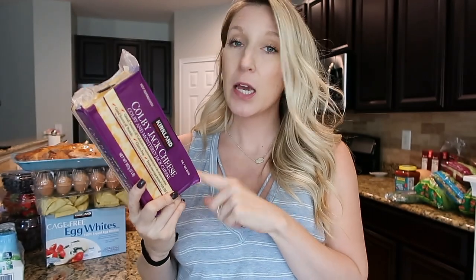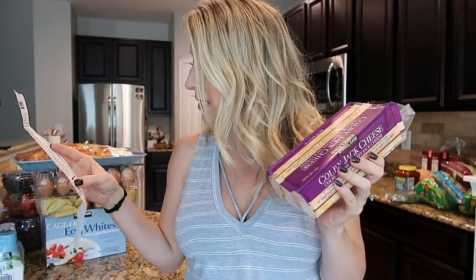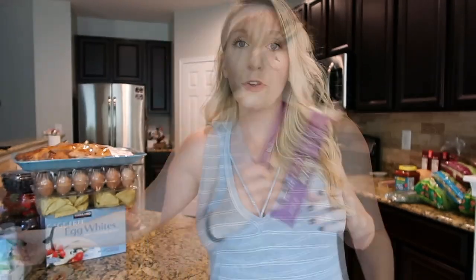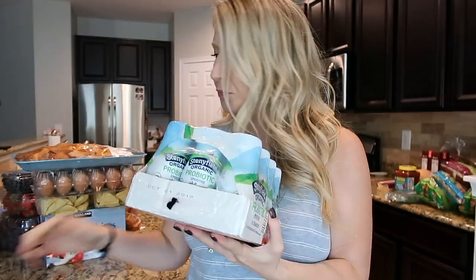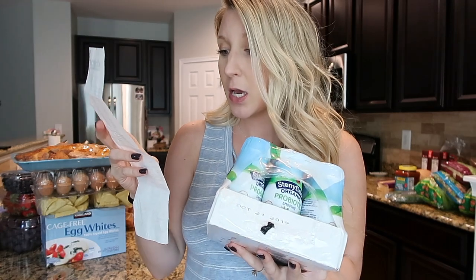Peyton loves cheese — who doesn't? We always get this Colby Jack cheese. She eats it practically every day and cheese is one of her favorite words. We picked up a block and it was $5.69, which is such a good price for literally the size of my head. Another thing for Peyton is she really likes smoothies — we call them smoothies but it's just Stonyfield organic probiotic yogurt smoothie pouches. There are 12 in the bundle and they were $8.69.